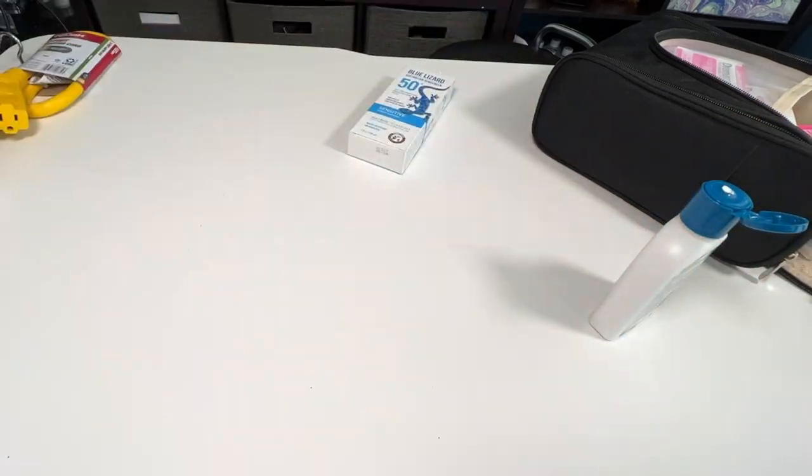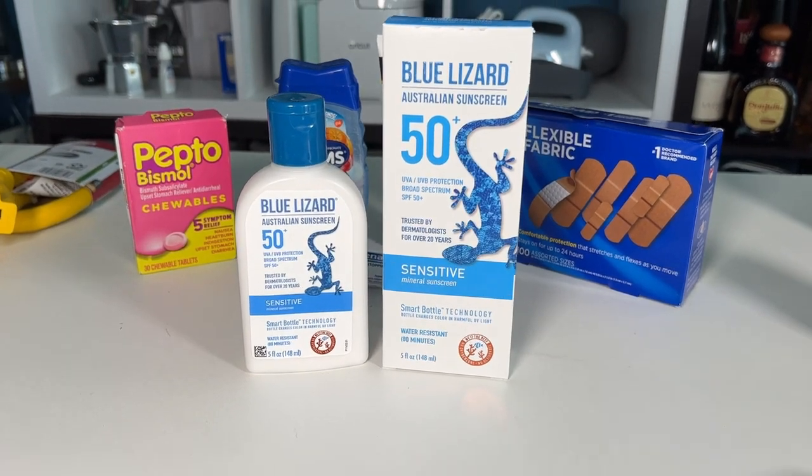So it's the only one we use. We're in love with Blue Lizard Sunscreen — I think you're going to love it too.